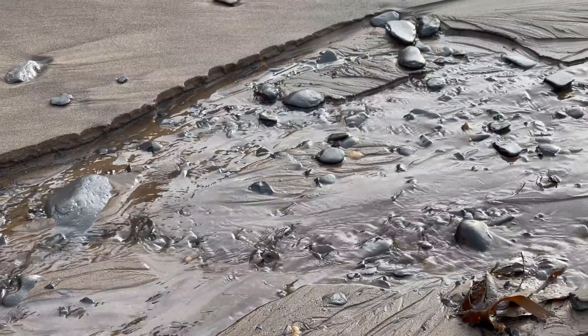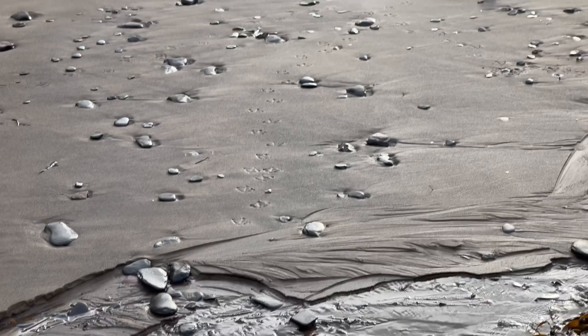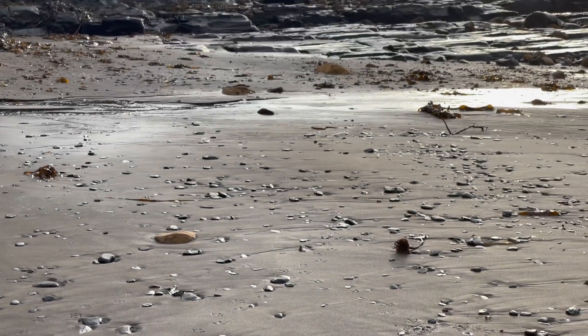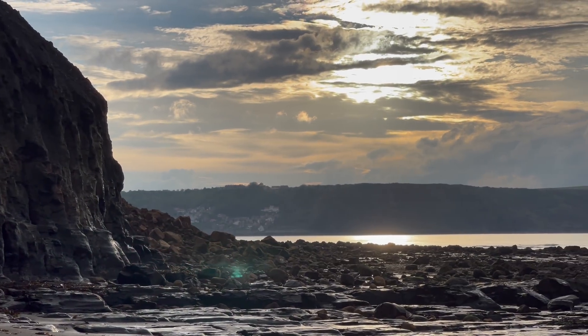I hope you've enjoyed the first part of the video seeing those two nodules get opened up. I'm now going to show the nautilus fossil that I found on a recent fossil hunt — I hope you enjoy that clip as well.